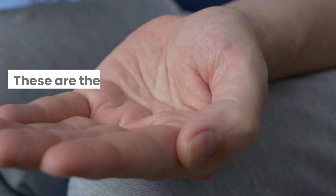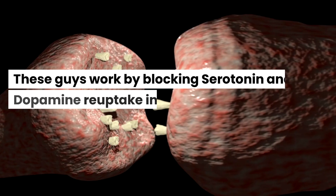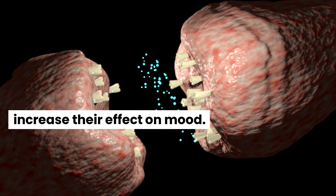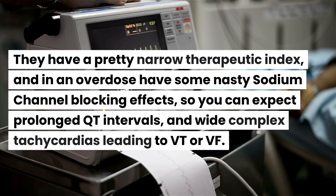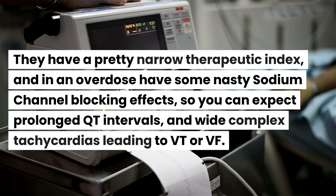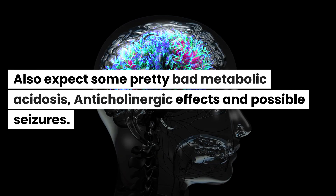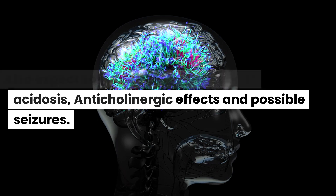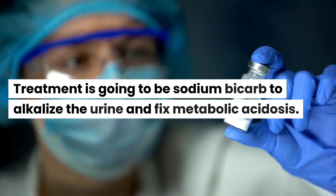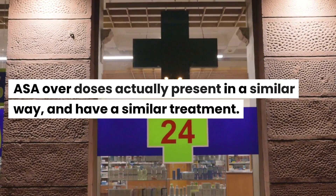First up: tricyclics. These are old-school antidepressants that work by blocking serotonin and dopamine reuptake into the synapse, increasing their effect on mood. They have a narrow therapeutic index, and in overdose can have nasty sodium channel blocking effects. You can expect prolonged QT intervals, wide complex tachycardia leading to VT or VF, bad metabolic acidosis, anticholinergic effects, and possible seizures. Treatment is sodium bicarb to alkalize the urine and fix metabolic acidosis. ASA overdoses present similarly and have a similar treatment.